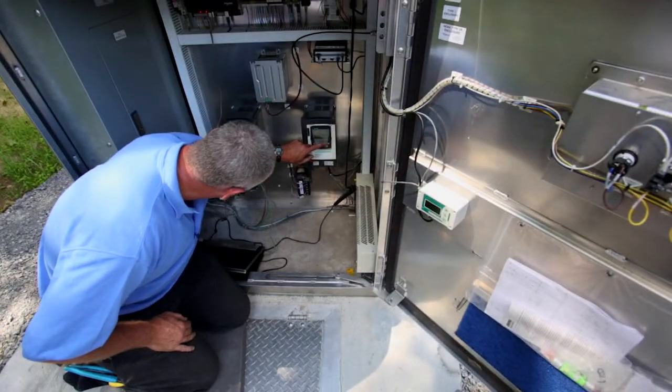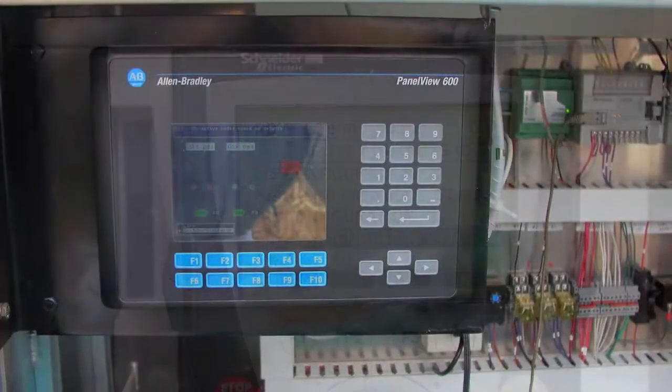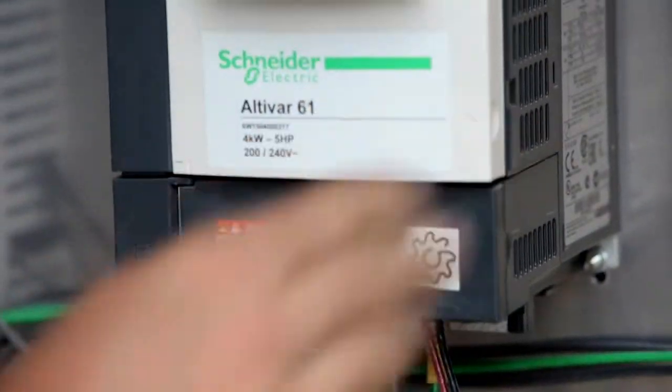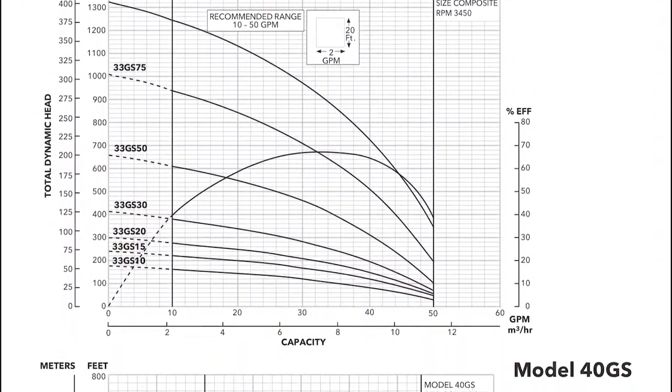Each control panel can be customized to display information and readouts important to the customer — if you can describe it, we can program it. With on-site custom programming of your Pitless Booster station control system, your pump configuration will operate at the best efficiency point.